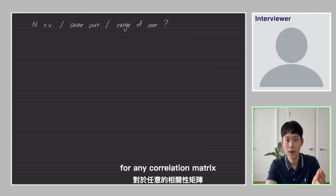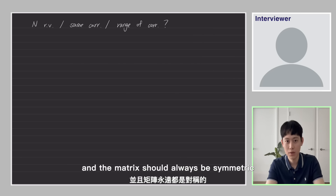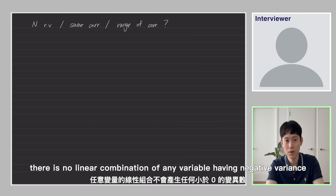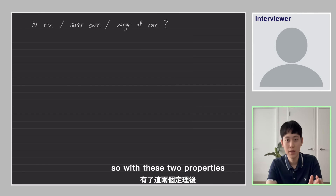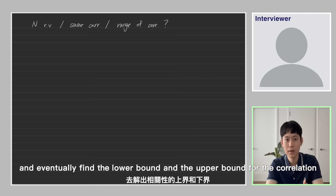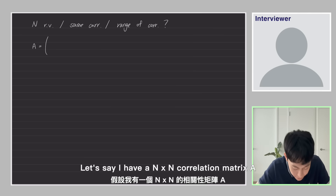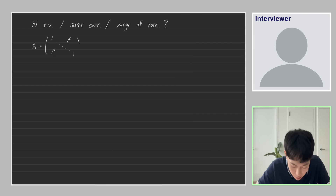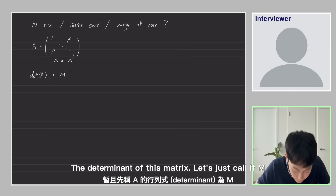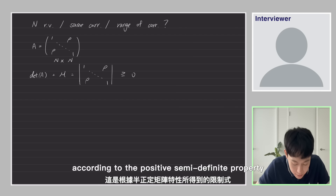The response should look like: there are two really important properties to help me solve this problem. The first property is that for any correlation matrix, the diagonal elements are always one and the matrix should always be symmetric. The second property is positive semi-definiteness, to ensure there is no linear combination of any variable having negative variance. With these two properties, I can solve the determinant of the matrix and find the lower and upper bound for the correlation. Let's say I have an n-by-n correlation matrix A with all diagonal elements equal to one and the rest of the elements as rho.